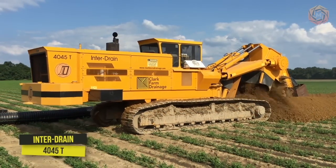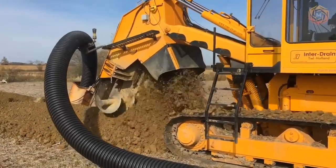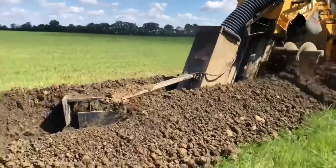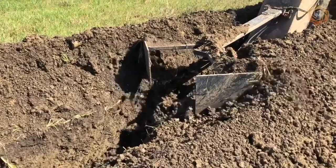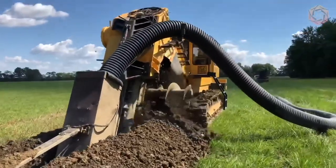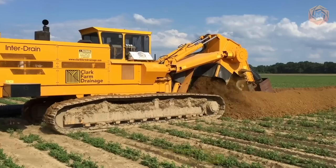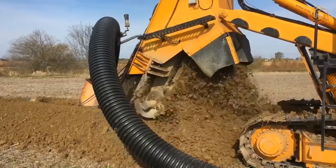Now let's take a look at the 4045 T-Series Chain Trencher from Interdrain in action. This is a mighty machine indeed, and it can easily handle such a task as laying a 15-inch Clark Farm Drainage Flexible Agricultural Slab. As you can see from the footage, nothing is impossible for this technological giant. The machine is also equipped with GPS autograding, which is a huge advantage in this kind of work.